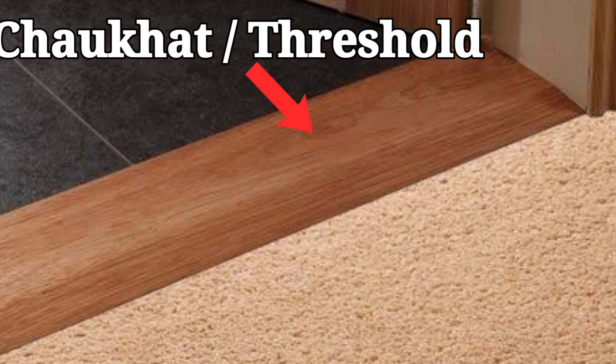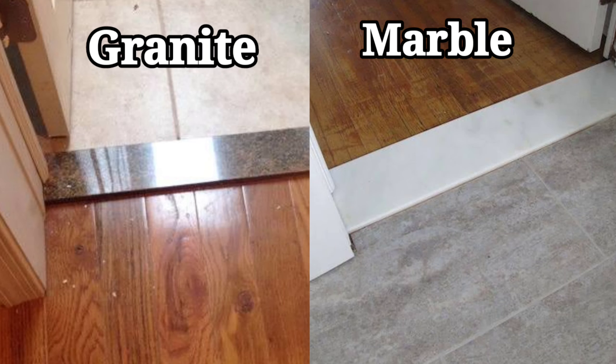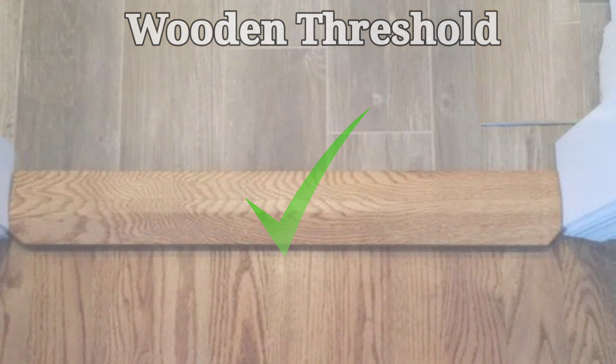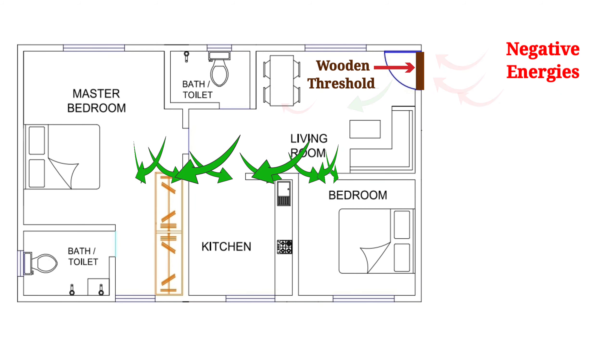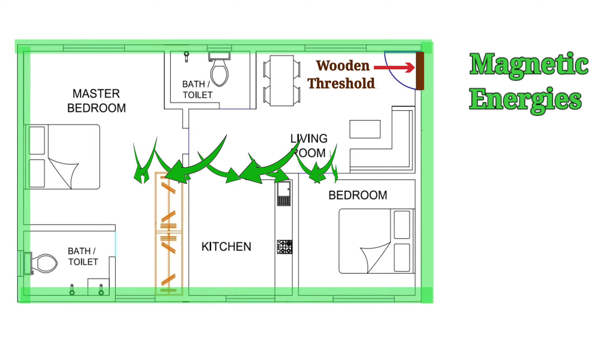Main door should always have a chalk cut, that is, a raised threshold. Threshold defines the boundary of a house. Nowadays, threshold is made of granite or marble, but in Vastu Shastra, importance is given to a wooden threshold, as wood is a natural substance and has an ability to absorb negative energies. It helps in preventing negative energies from entering the house and also helps in keeping the magnetic energies of the house within the house.